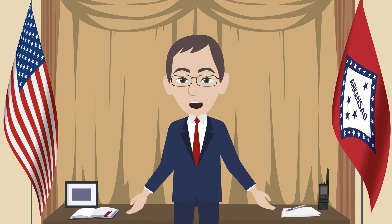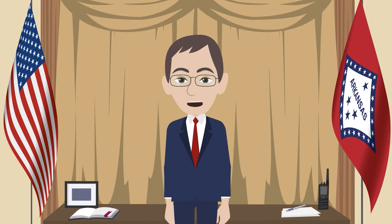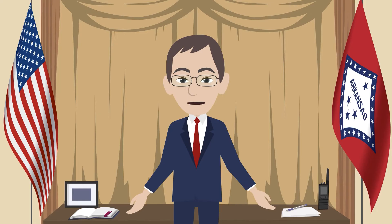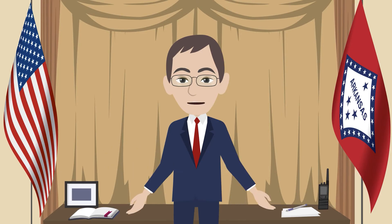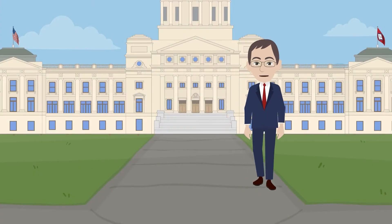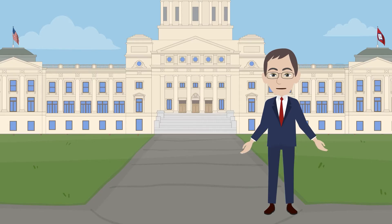Hello, I'm John Thurston. I am honored to serve the people of Arkansas as Secretary of State. Voting plays a pivotal part in our democracy, and I highly encourage you to vote for your voice to be heard. I have received questions from Arkansans on the voting process here in the state and what to expect on Election Day. My staff and I are working together to address some of these questions through an informative video series. I would like to thank you for taking the time to watch this series, and we hope you will find this information on the voting process here in Arkansas helpful.